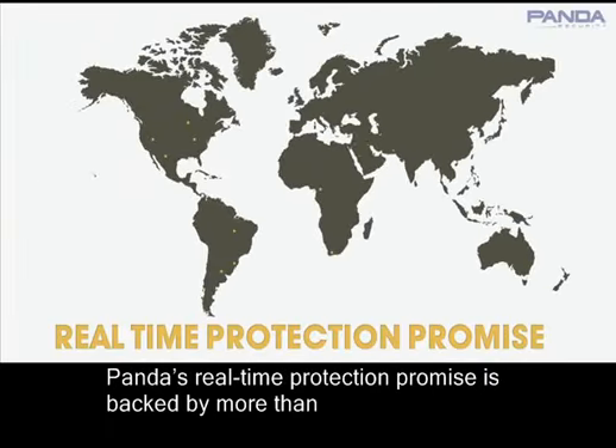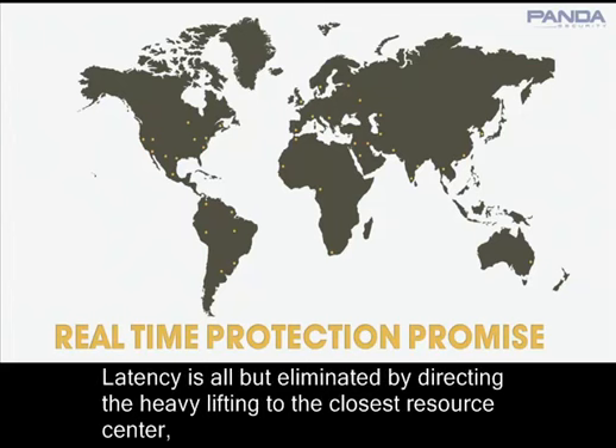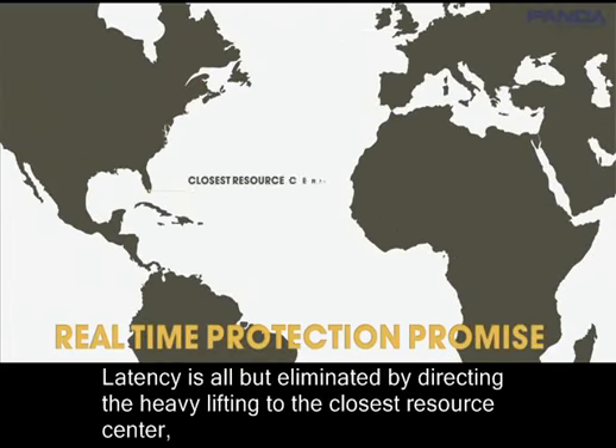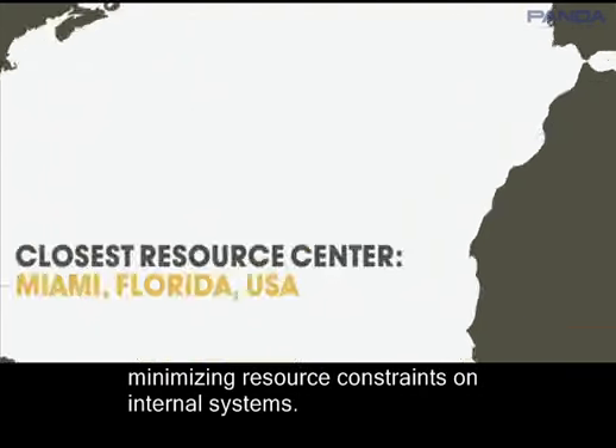Panda's real-time protection promise is backed by more than 40 ultra-secure data centers worldwide, the largest network of any security provider. Latency is all but eliminated by directing the heavy lifting to the closest resource center, minimizing resource constraints on internal systems.